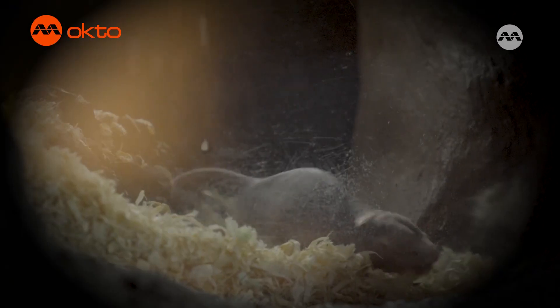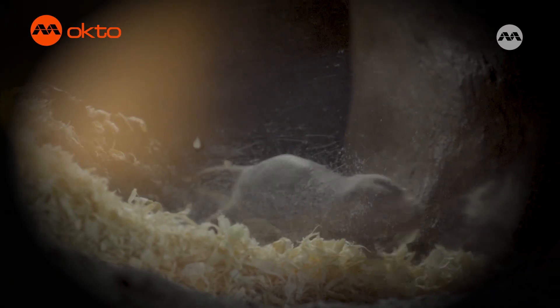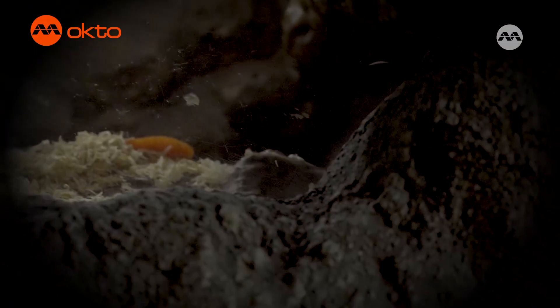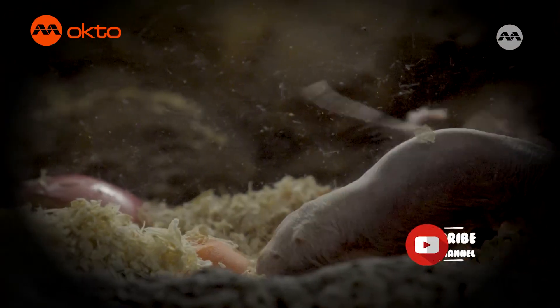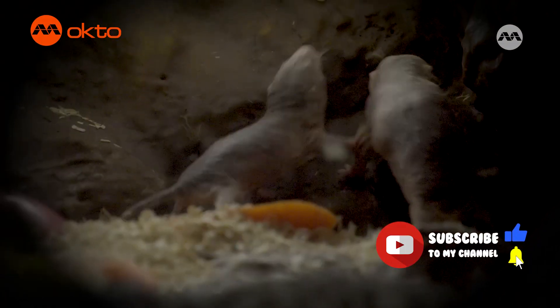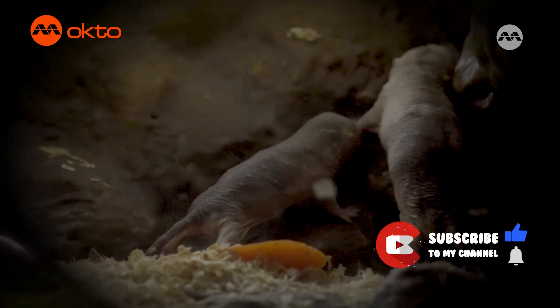These tunnels they dig look pretty long. They build whole networks of tunnels. Some tunnels are as long as 30 football fields. Wild, wild, wow! They even build rooms, like bedrooms and toilets, and a special room where the queen gives birth to her babies.